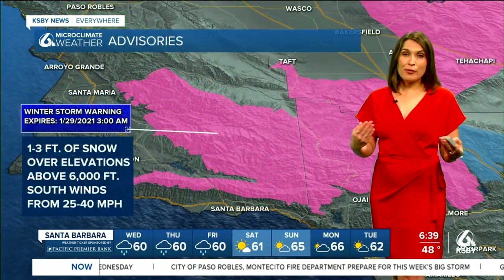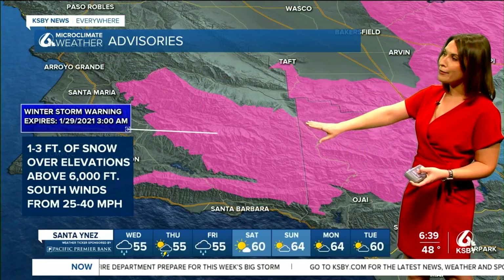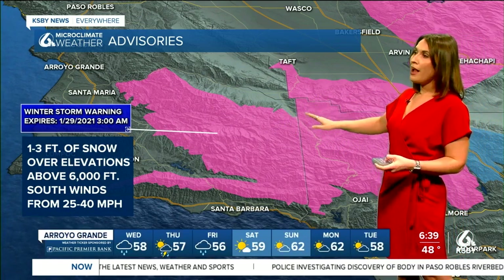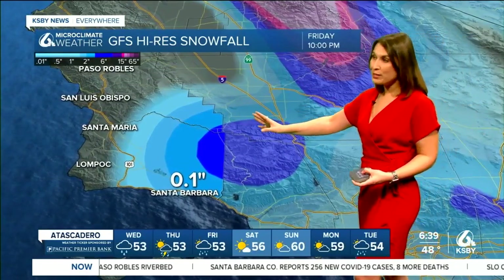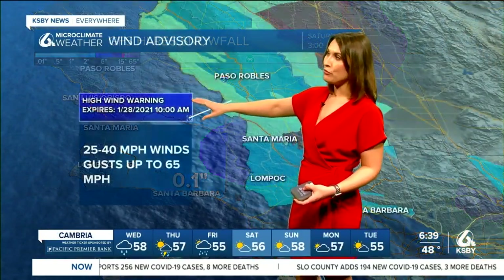Switching gears and talking about the potential for some snowfall — we're under a winter storm warning for this entire area shown in pink. You can see it stretches from Santa Barbara County well into Ventura County as well. With the GFS high resolution snowfall model, it's possible we're getting pretty close to Santa Maria Valley seeing a little bit of snowfall there.